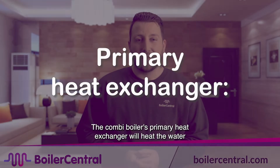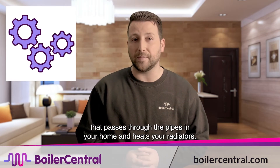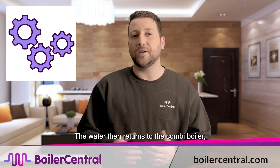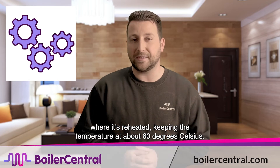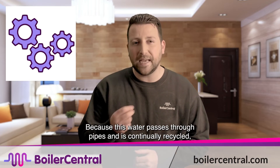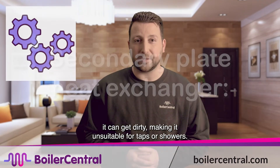Primary Heat Exchanger: The combi boiler's primary heat exchanger will heat the water that passes through the pipes in your home and heats your radiators. The water then returns to the combi boiler, where it's reheated, keeping the temperature at about 60 degrees Celsius. Because this water passes through pipes and is continually recycled, it can get dirty, making it unsuitable for taps or showers.